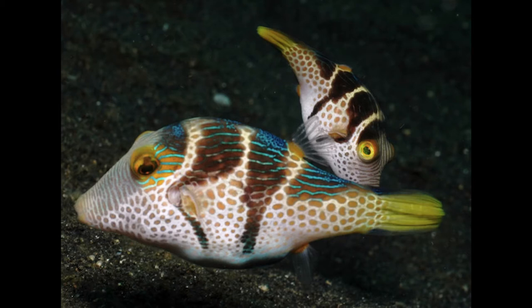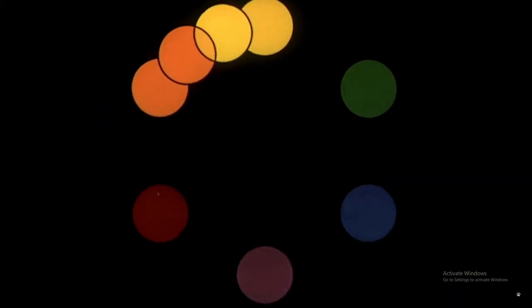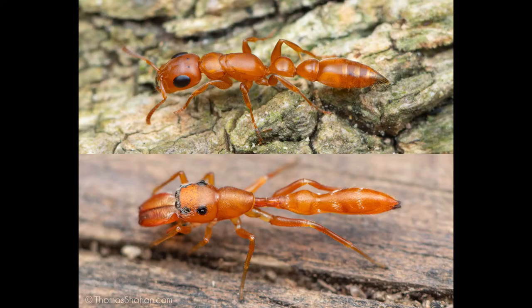Batesian mimicry is a common form of mimicry where a non-toxic mimic imitates a toxic model through coloration, pattern, and body shape to gain an advantage in foraging, but mostly enhances the mimic's survival from predators.